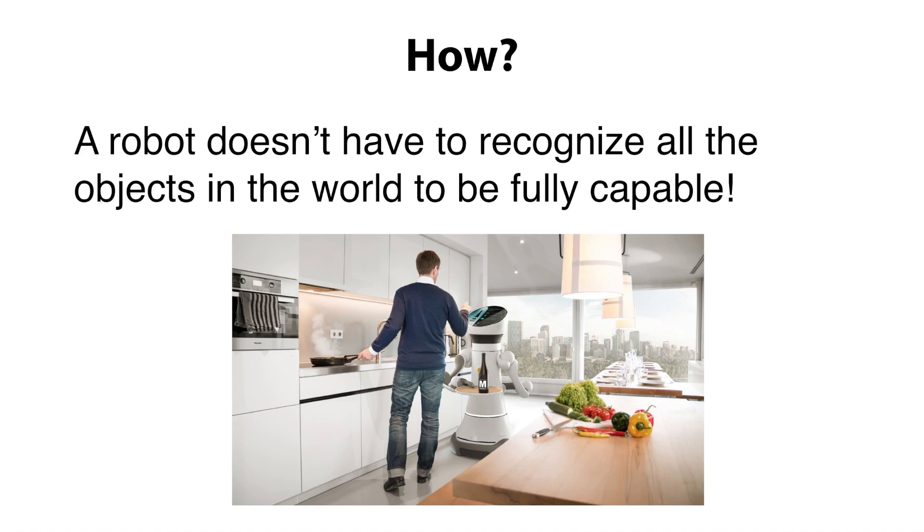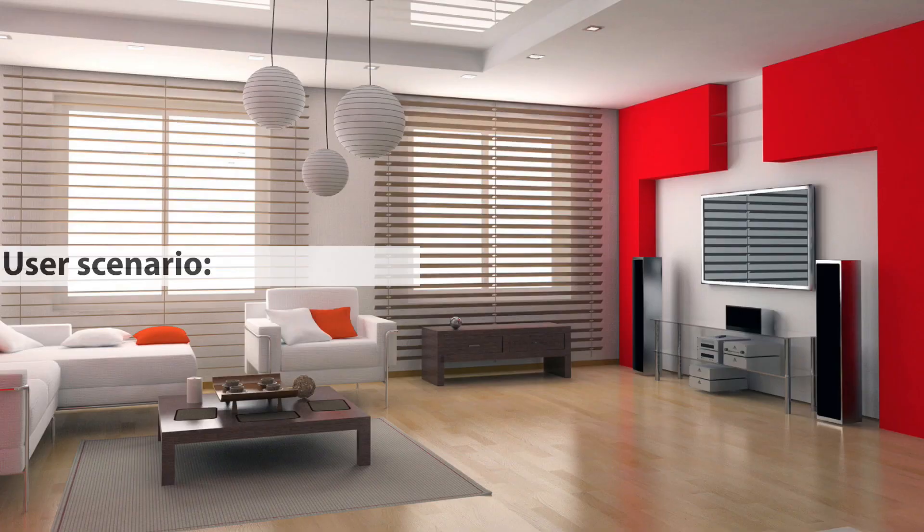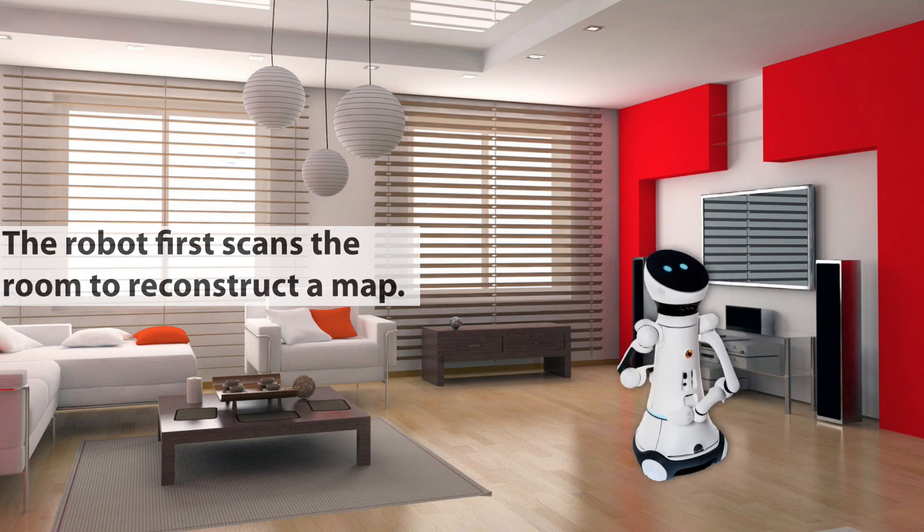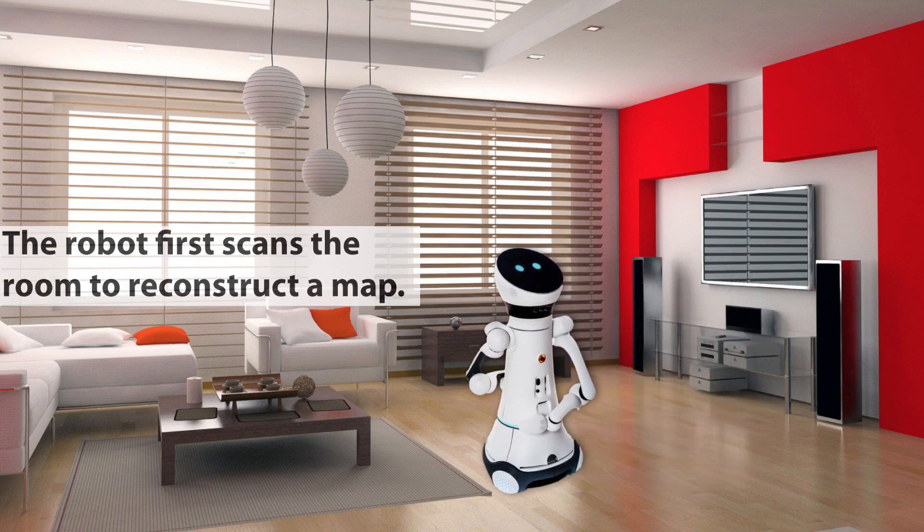A robot doesn't have to recognize all the objects in the world to be fully capable in such a closed environment. Consider the following scenario: a user buys a robot and brings it home. In the first few hours,